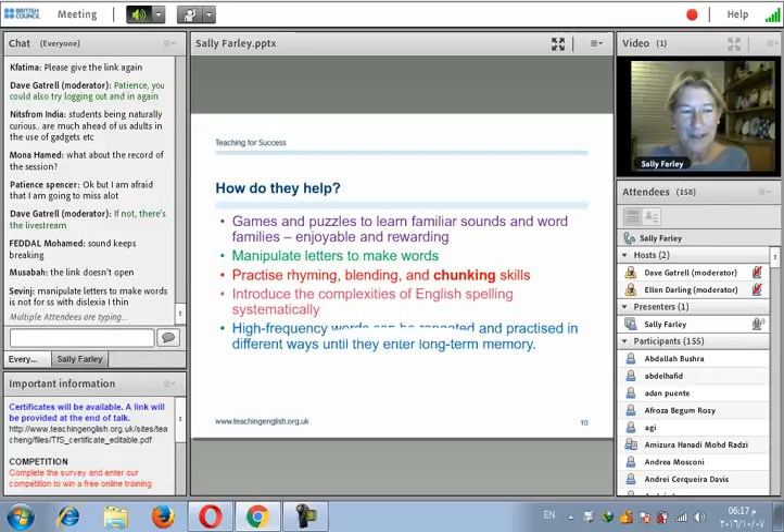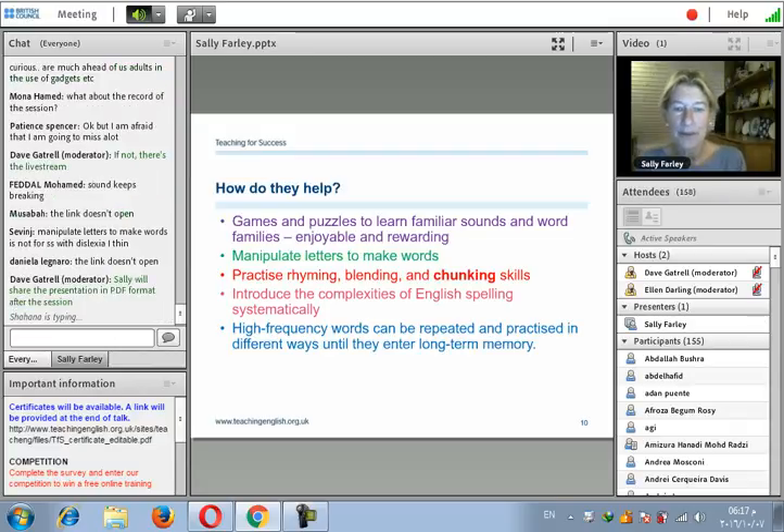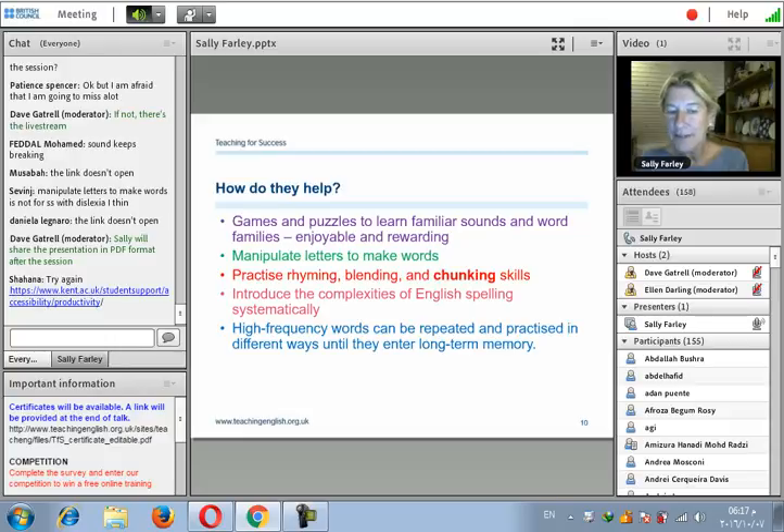Technology allows high-frequency words to be repeated and practised until they enter long-term memory. This overlearning and repetition, needed more by students with special needs than others, can happen effectively through these apps.